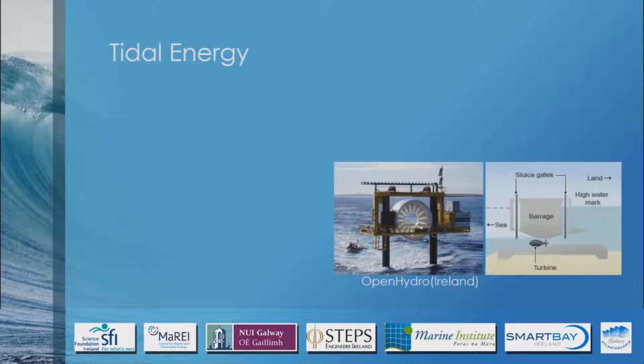Tidal basins or barrages are a much older design of tidal energy and are much more developed. There's a really big one in France called La Rance which produces energy for about 280,000 houses when it's running, which is a lot of people.